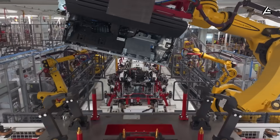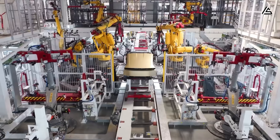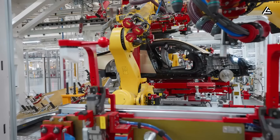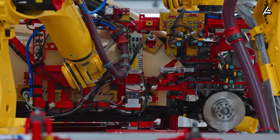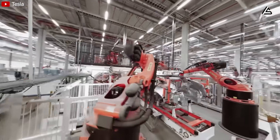Before we move on — is a 40% lighter body that still outperforms steel make you feel safer? If it gives you more independence or simply amazes you at how fast this technology is advancing, comment '40%' below so I know you're with me.